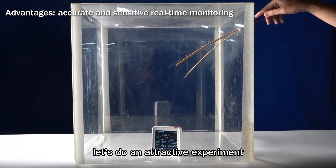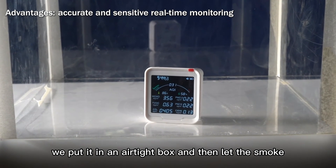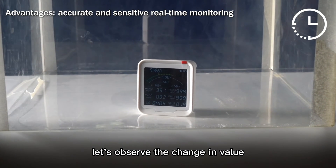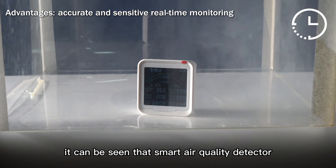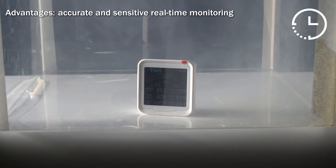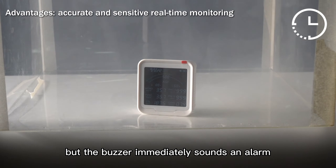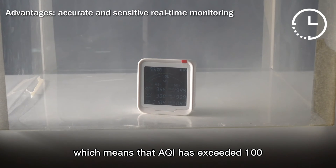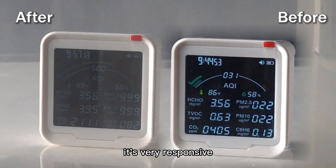Let's do an attractive experiment. We put it in an airtight box and then let in smoke. As the smoke filled the box, let's observe the change in value. It can be seen that the smart air quality detector can quickly detect changes in various air factors. This change is not only displayed in the value, but the buzzer immediately sounds an alarm, which means the AQI has exceeded 100. It's very responsive.